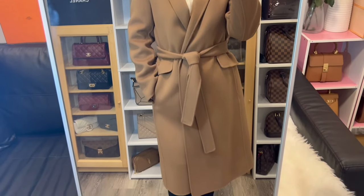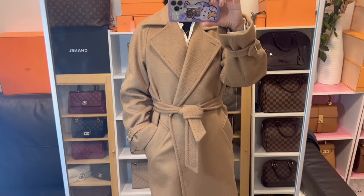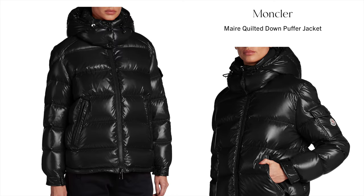Last year my ready-to-wear wishlist included a Max Mara coat, and I was very happy — I got three coats by the end of the year. I also got a winter down jacket from Moncler. I live in a very cold area, so that down jacket really helped me stay warm. For 2023, I don't really have anything new on the ready-to-wear list.